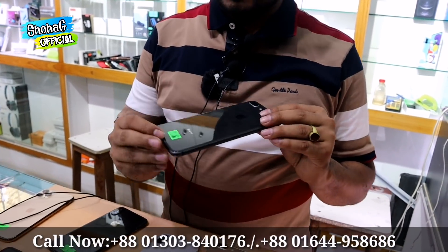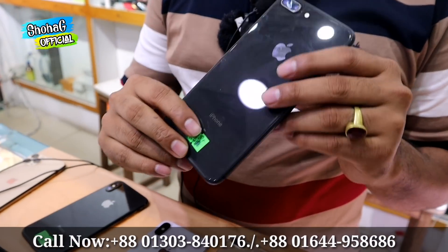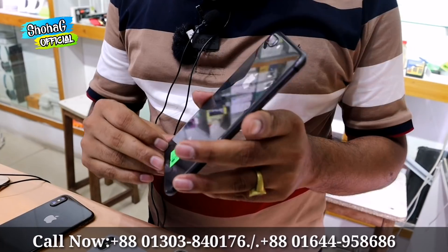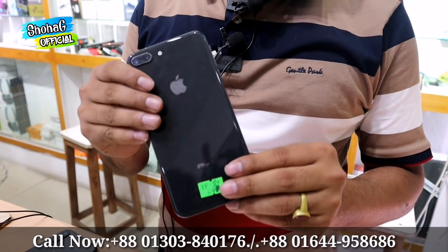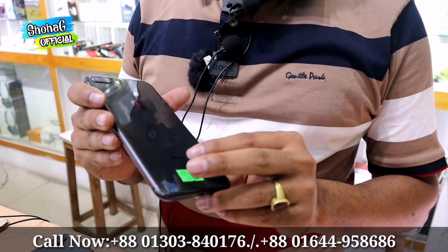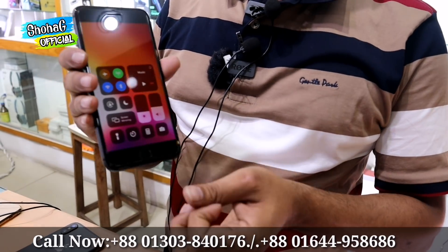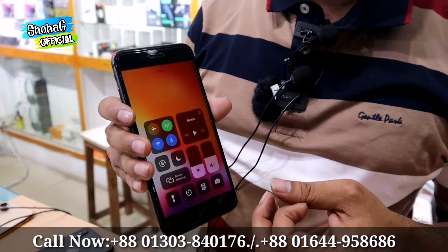The iPhone 8 Plus is available in 64GB, in 3 colors: Silver, Gold, and Space Gray. Storage options include 64GB and 256GB variants. The regular battery health on our stock is 82%.